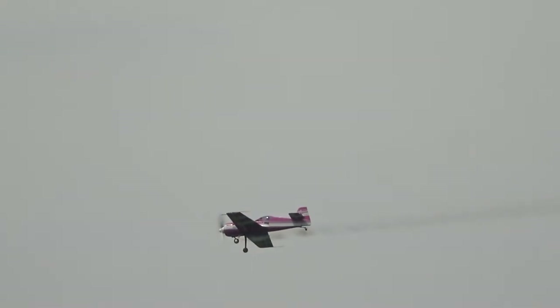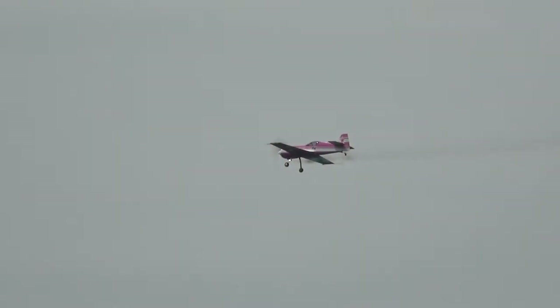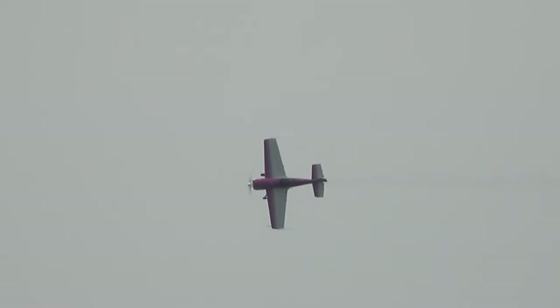The seat is reclined to 35 degrees to improve pilot G-tolerance and visibility. If you look more closely, you'll see the extensive use of titanium parts. The Sukhoi Design Bureau was given a blank check to design this aircraft — a novel idea indeed.